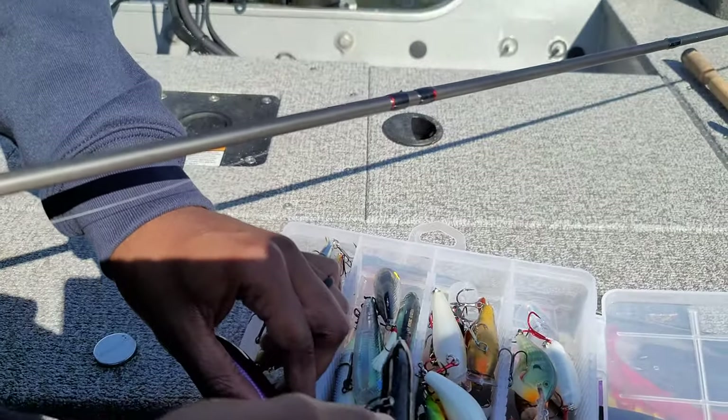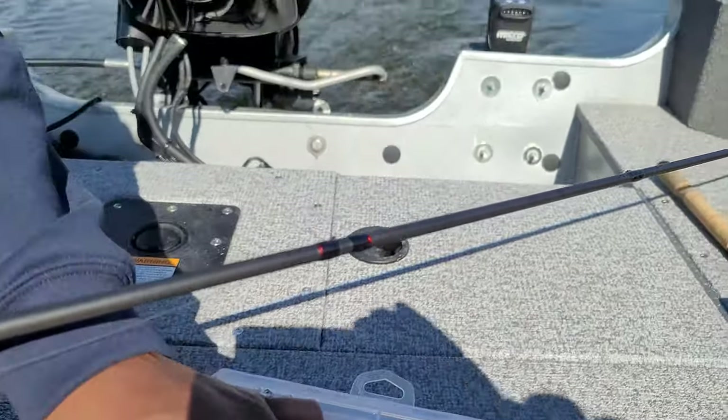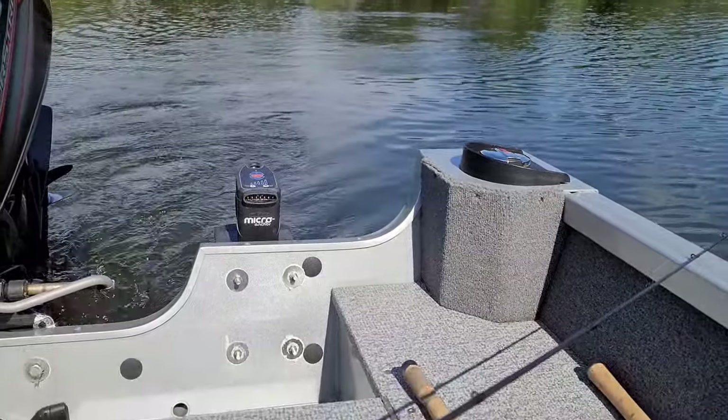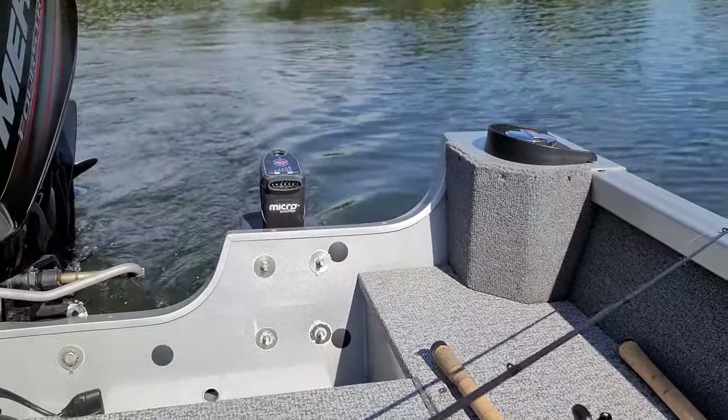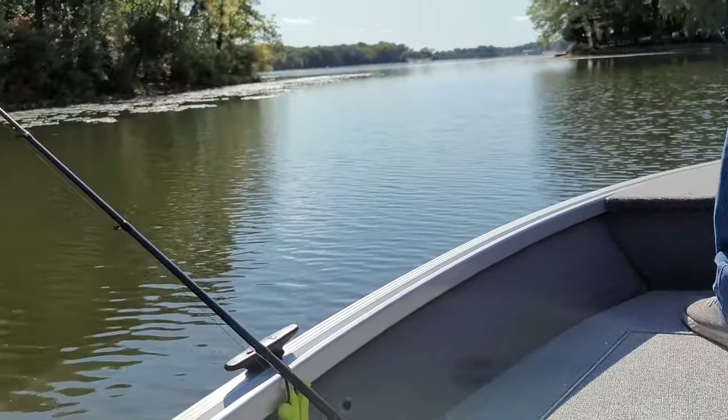In the back we extended the deck for Ed — a little 12 inch extension. We've also got our micro power pole in the back. We hardly use it, but it's there if we need it. So yeah, those are some of the upgrades on the boat.